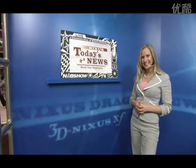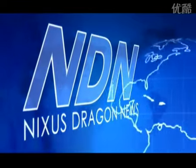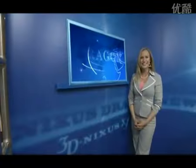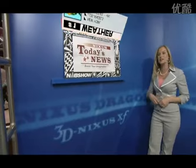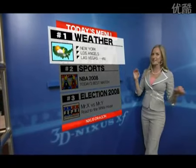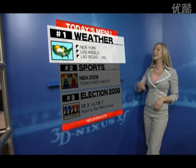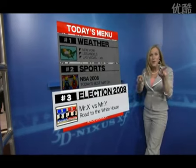For our presentation I'm going to do a news program to show you how some of our features work. Good afternoon everyone, welcome to Nixus Dragon News. My name is Jen Godson. Here's our virtual studio — today we're going to be talking about the weather, then we'll go to sports, and we'll end with election information.